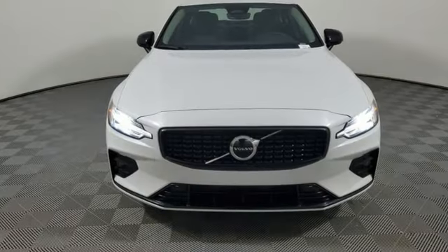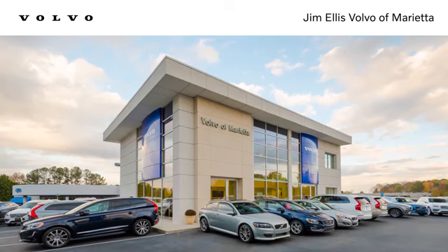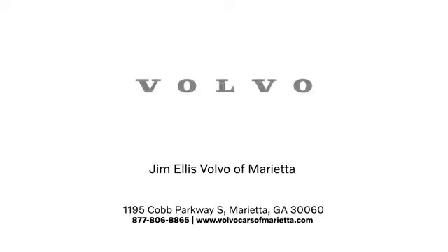Safety first — it's how Volvo rolls. Hurry in today for a test drive. Stop in or contact us today. We're conveniently located at 1195 Cobb Parkway South in Marietta.